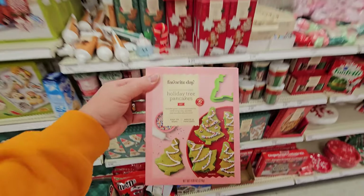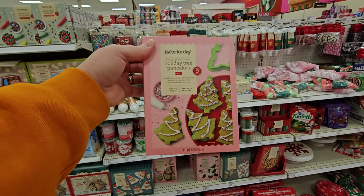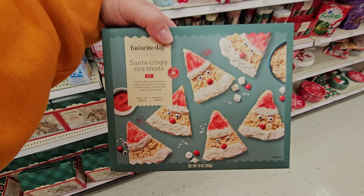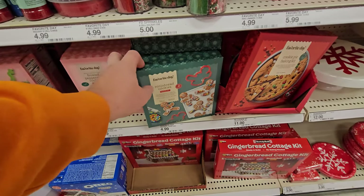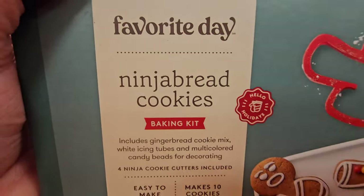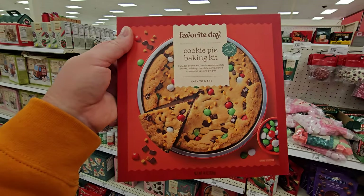Holiday Tree Pancakes — it comes with a mold so you can pour it in and make your pancakes in the shape of a tree. Santa Rice Krispie Treats. Ninja Bread Cookies — I'm not even kidding, that's what it's called. Cookie Pie Baking Kit — you can make a giant cookie.